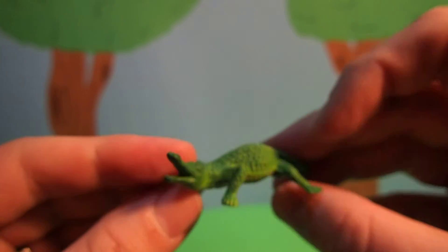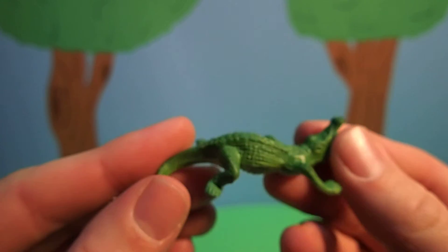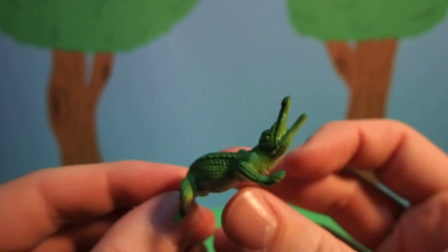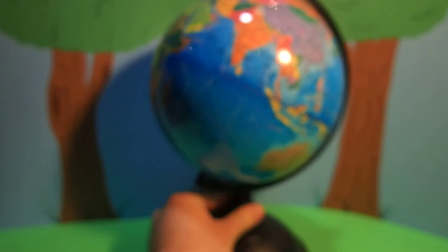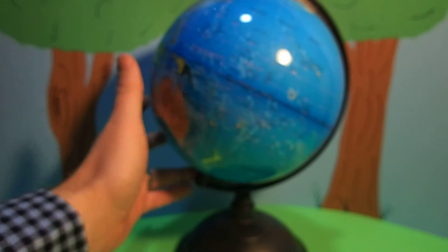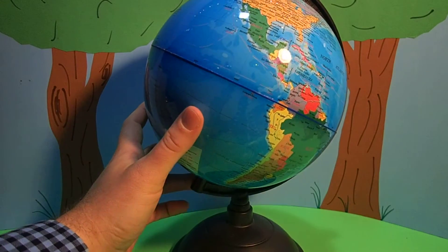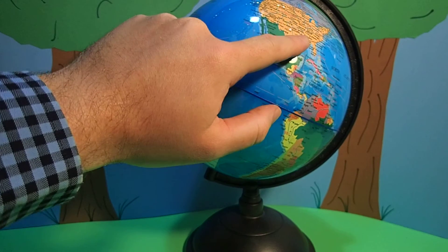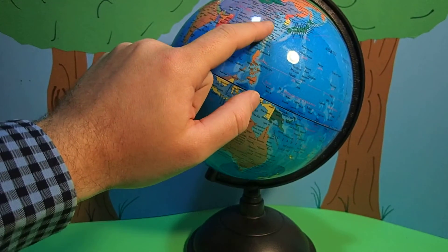And he's got really sharp teeth. Alligators live in North America, and there's also one that lives in China. Let's see where that is on the globe. Alligators live right here and also right here in China.